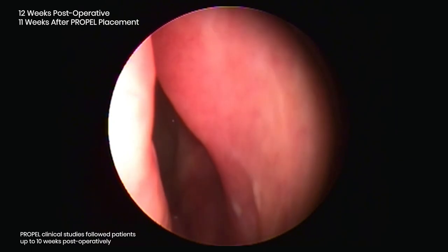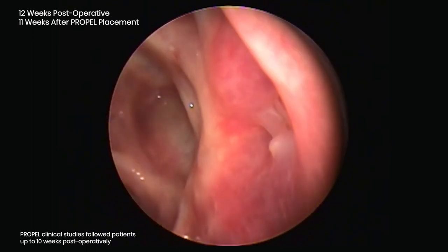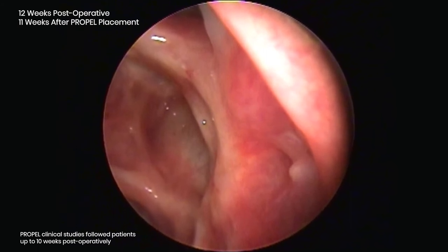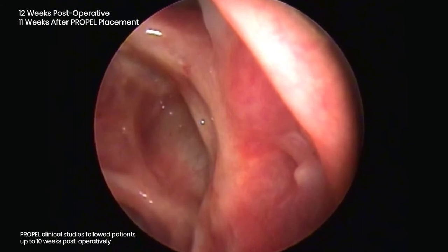Here is the appearance of the patient's ethmoid cavities at three months postoperatively. I am very pleased with the dual action of the Propel implants. The middle turbinates are in optimal position due to the stenting action of the implant, while the ethmoid mucosa has returned back to its healthy normal state due to the localized drug delivery aspect.